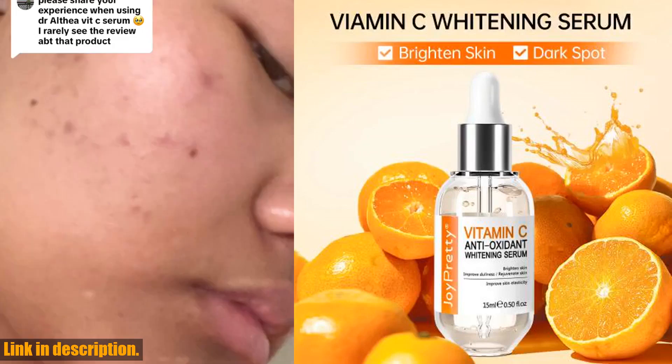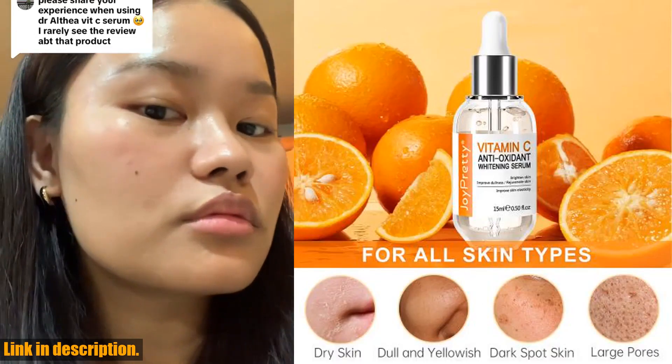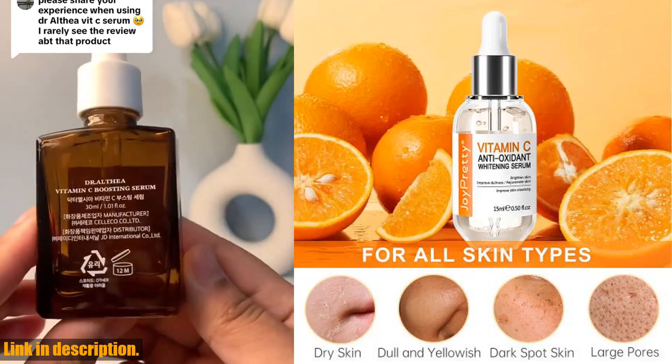Now, let's talk about this vitamin C serum. This little bottle is packed with powerful ingredients that will transform your skin and give you that radiant, healthy glow you've been dreaming of.